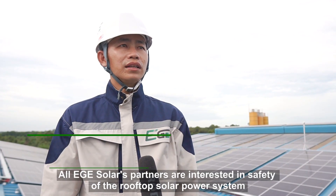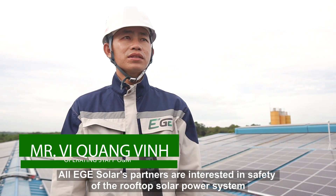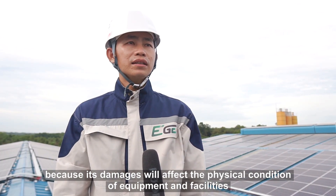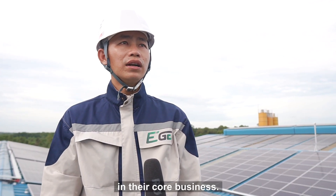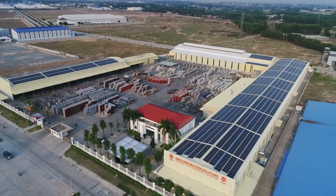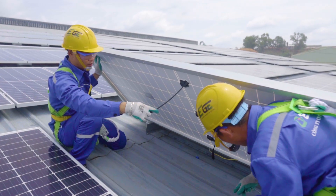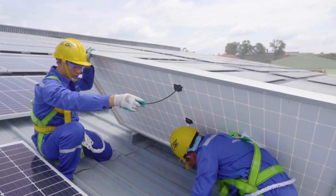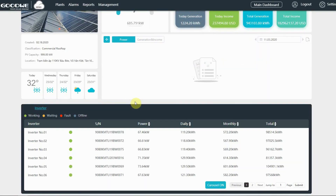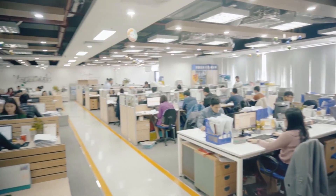Ensuring the safety of the rooftop solar power system is a top priority for the EGE Solar team, as it directly impacts the system's performance and the business operations of the client. The EGE Solar team regularly follows up, reviews, and inspects the entire system. They also use monitoring software to track the performance and condition of all equipment.